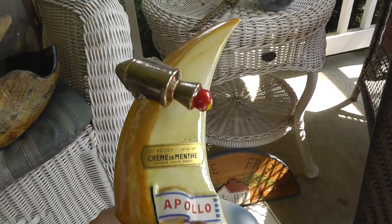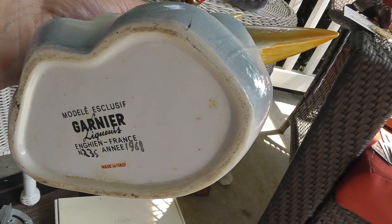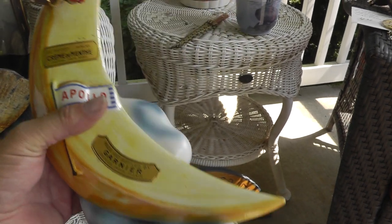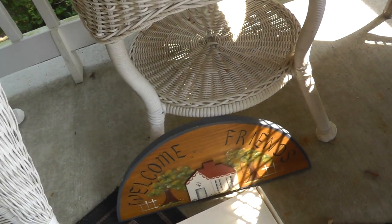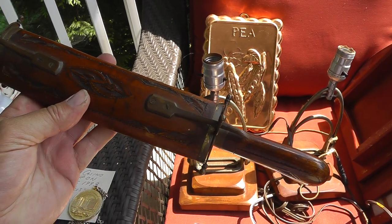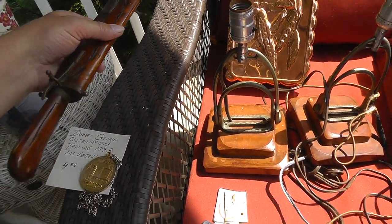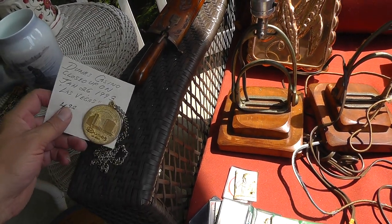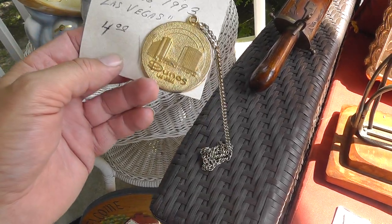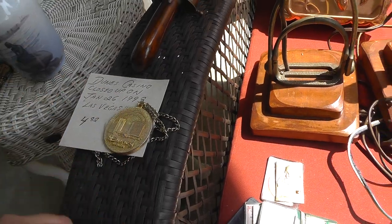Apollo bottle — Garnier, made in Italy, a liquor bottle. That was $10. Space stuff does well. My son got himself a knife and fork set for five bucks — you see these things all the time, I pretty much stopped buying them. I don't know where he gets his influence for buying this kind of stuff. Vegas casino token — I don't know who would want to wear that around their neck, but four bucks for the old Dunes. Casino stuff sells well.